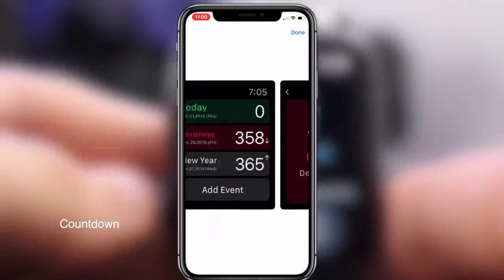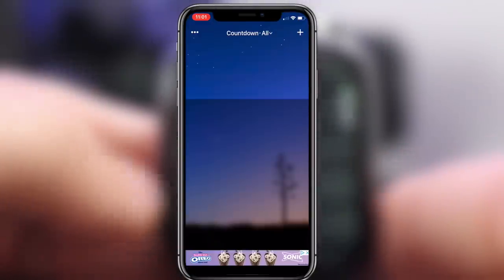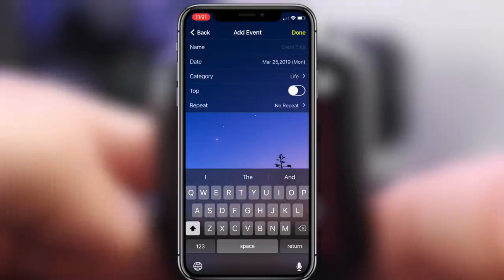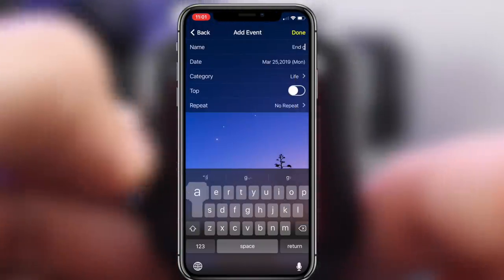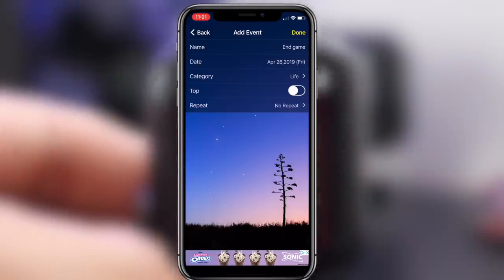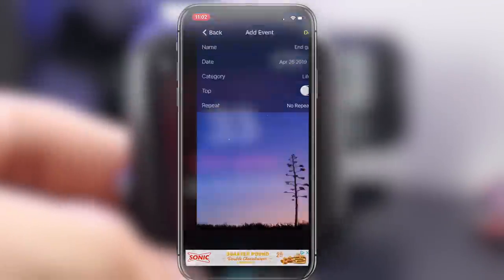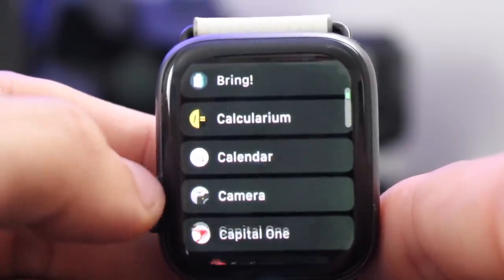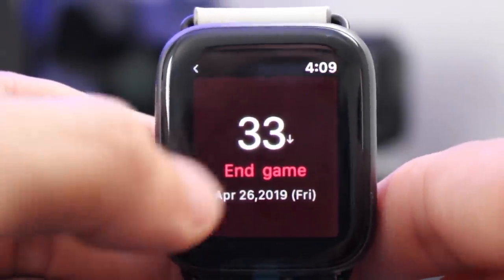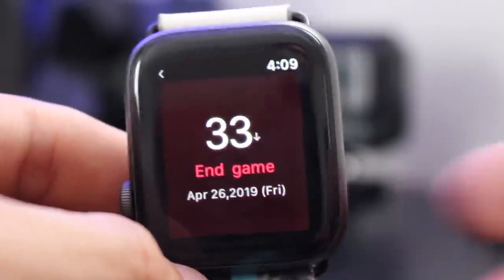This next one is called Countdown — it's free to download and it simply counts down to whatever day you choose. For example, let's say we're excited for Avengers: Endgame, releasing April 26. You open the iOS app, type in 'Endgame,' set the date to April 26, put it under the Movies category, set it as top priority, set no repeat, and when you launch Countdown on your Apple Watch you can see you have 33 days left until the movie is in theaters. That's basically everything there is to know about Countdown.